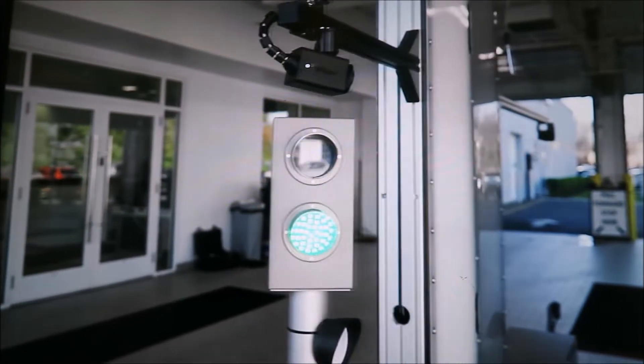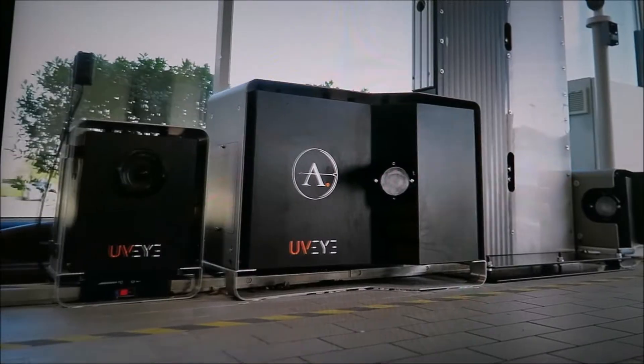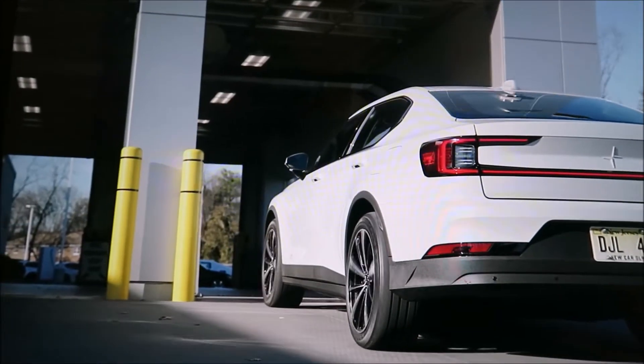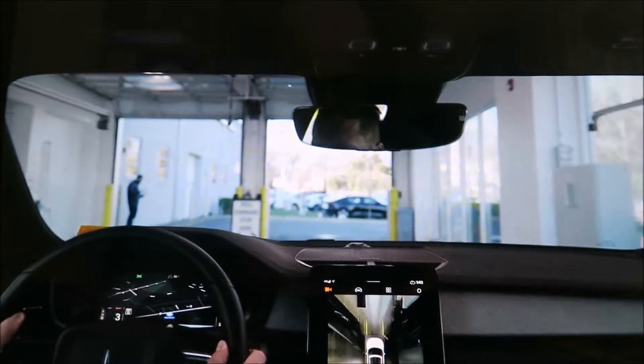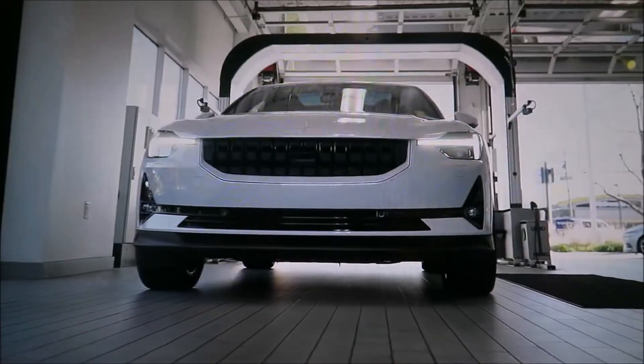The UVI technology is a camera-based, high-speed system that uses artificial intelligence and machine learning technologies to check tires, underbody components, and vehicle exteriors for defects, missing parts, and other safety-related issues.